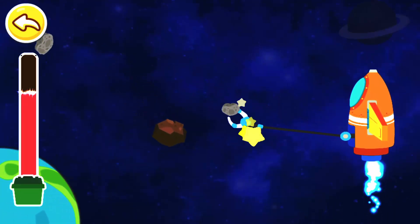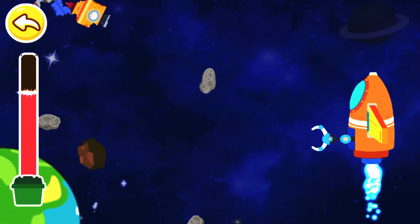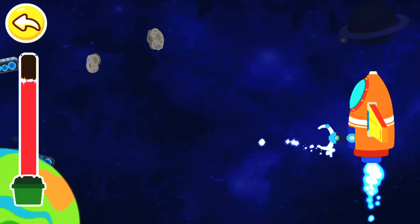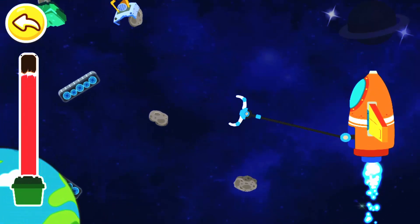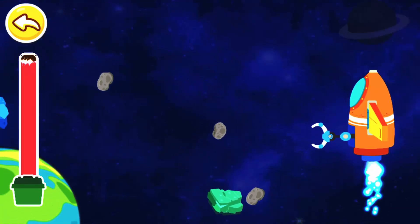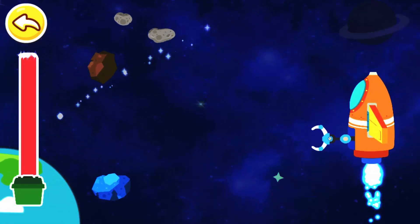That's not correct. This is not space junk. Wow! The space junk has all been cleaned up.